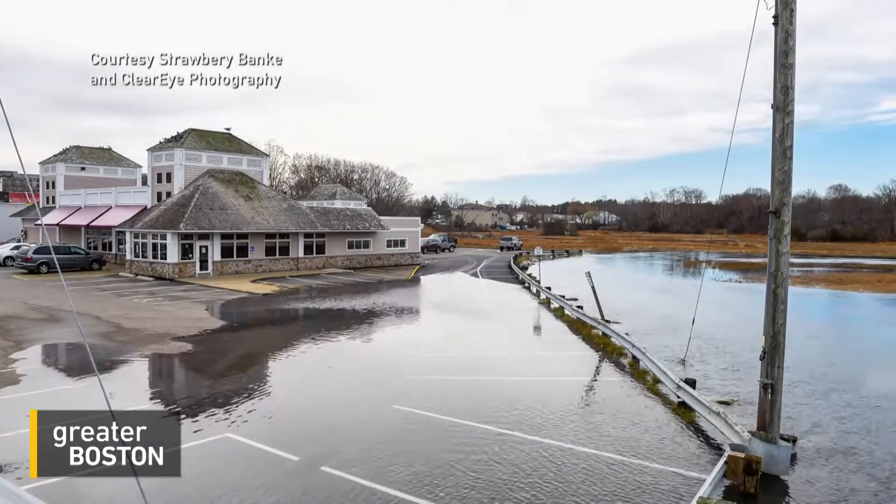Stephanie Lydon, WGBH News. Strawberry Bank Museum in Portsmouth is now working on an exhibit about its plan to save their historic buildings from rising waters.